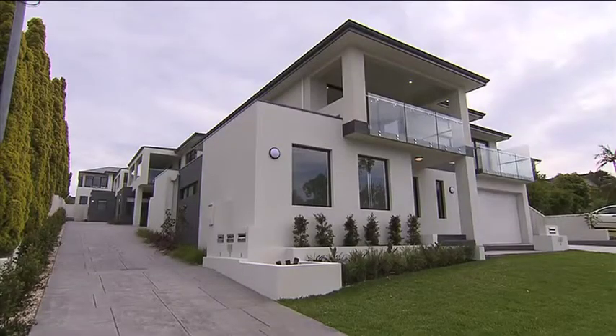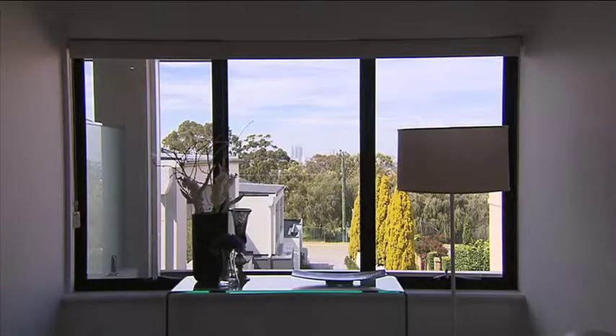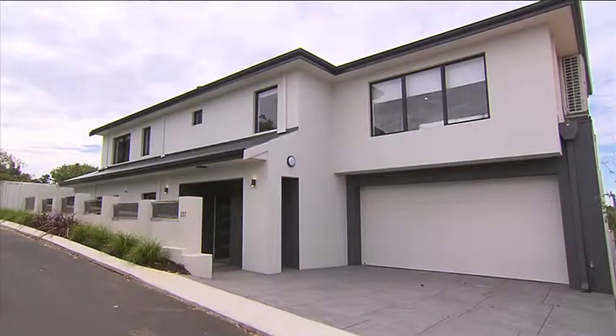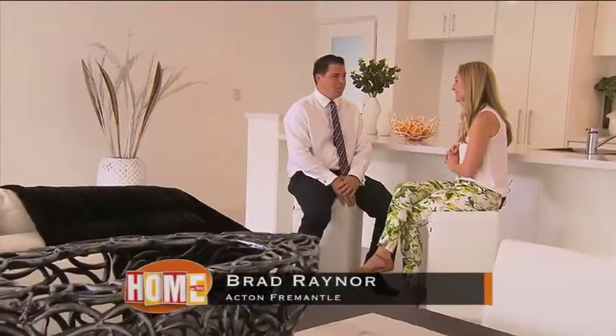These four properties are situated smack bang between a lush golf course and a park with glimpses of the city. Brad, there's four properties here — I imagine they're going to go pretty quickly. We've already had an offer on the front property, so we have had a really good response while they're being built.